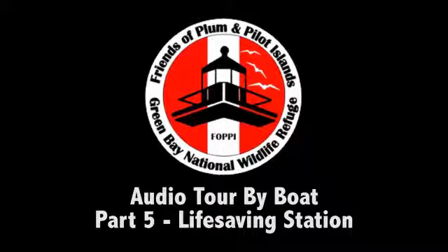The station was built to a standard style for the life-saving service, a design called the Duluth Style. The first example of this style was built on Lake Superior in Duluth, Minnesota. Fifteen Duluth-style stations were built on the Great Lakes. The one you see in front of you is the only one remaining. The Duluth-style stations are recognizable for their central four-story watchtower and a two-bay boat room.